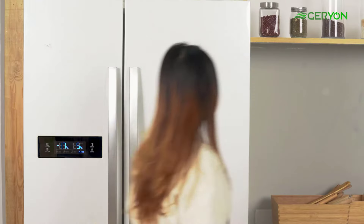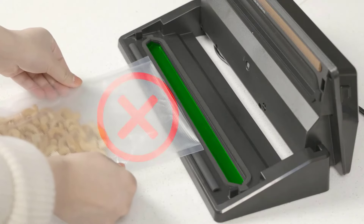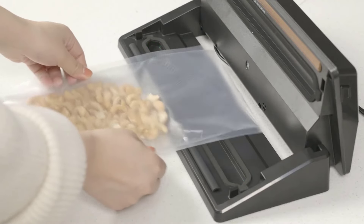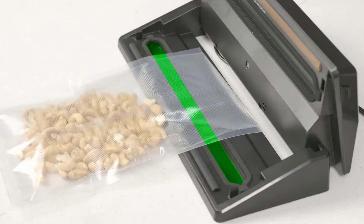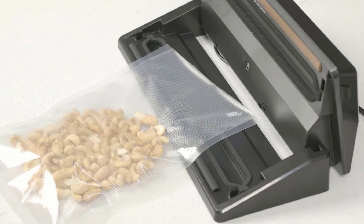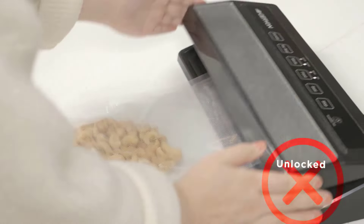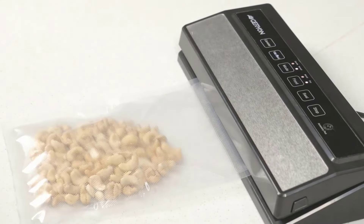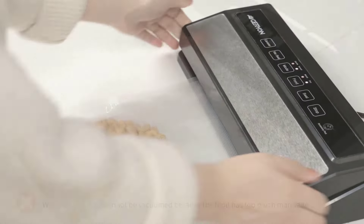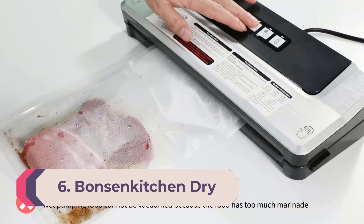Like most other sealers, Gerion's jar and canister accessories must be purchased separately. The Gerion has a fairly powerful motor and had no trouble pulling a good vacuum and solid seal around marinated meats of different shapes and sizes. Its heat seals held firm and watertight through all tests, including cooking. However, it didn't quite suck all the air out of the bag when sealing an avocado half, which browned in a few spots where bubbles remained.